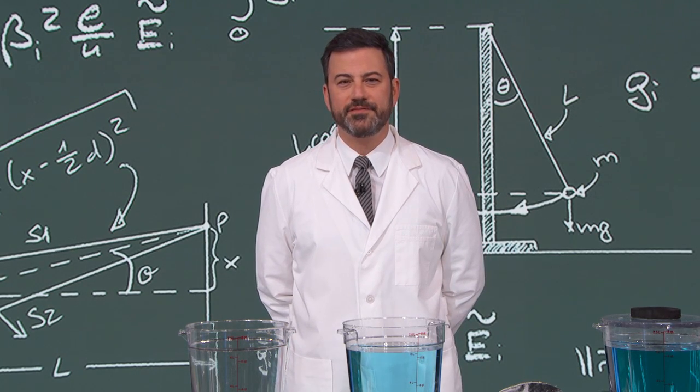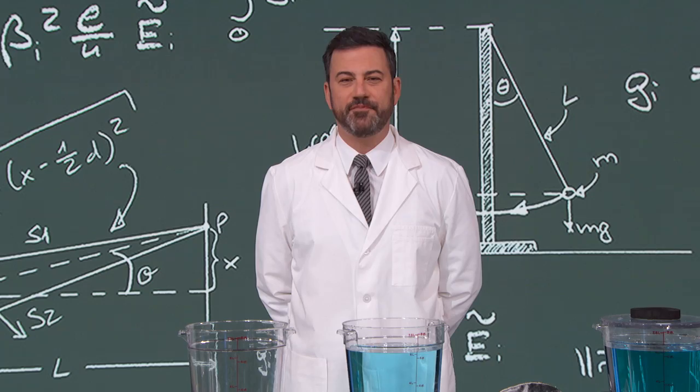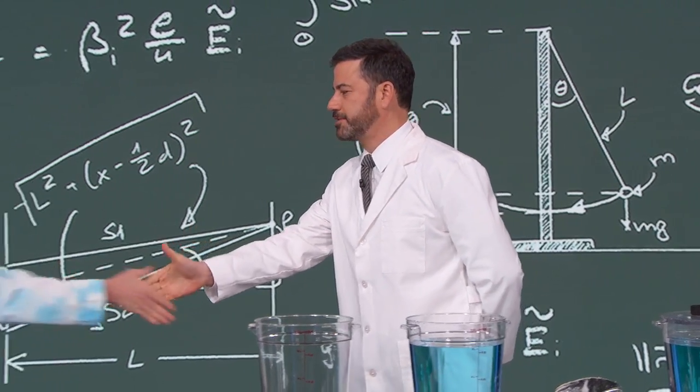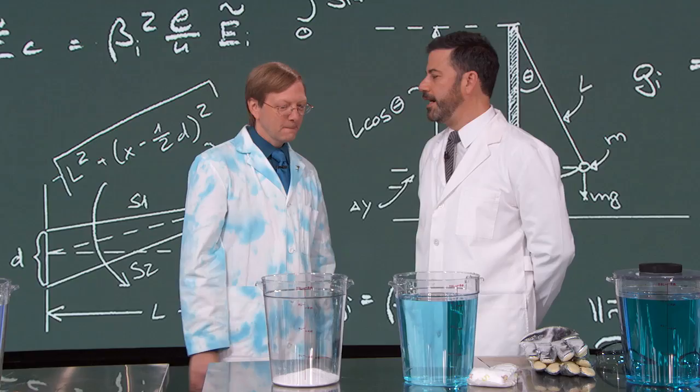He is a science teacher and part of the National Week of Making starting June 16th. Please welcome Science Bob Pflugfelder. Science Bob, how are you? I'm psyched for science! Did you meet Johnny Depp? I did. Very nice guy, very friendly. So what are we going to do here? Tell us.